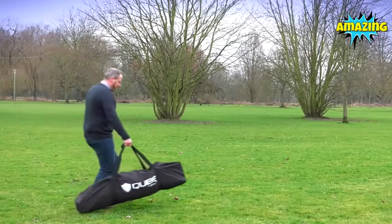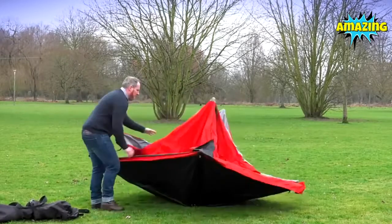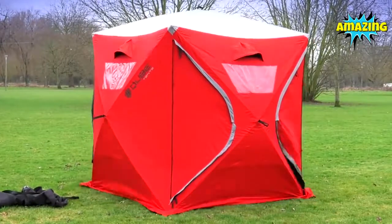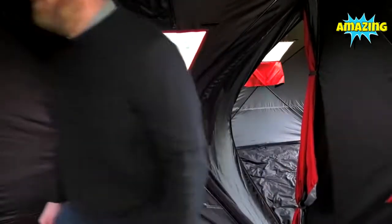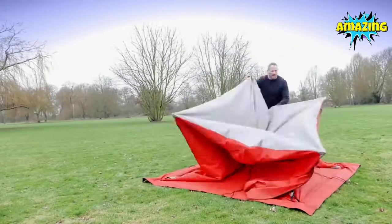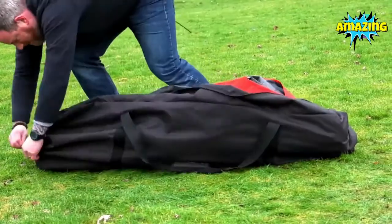Cube offers a quick pitching time of less than two minutes, straight out the bag and fully pitched. Unlike other quick pitching tents, you can stand up in all of our variations, from the two-man right through to the four-man. The Cube isn't as difficult to pack away as it is to set up, and it means you won't need to be an expert in origami to get it back in the bag when you're ready to come home.